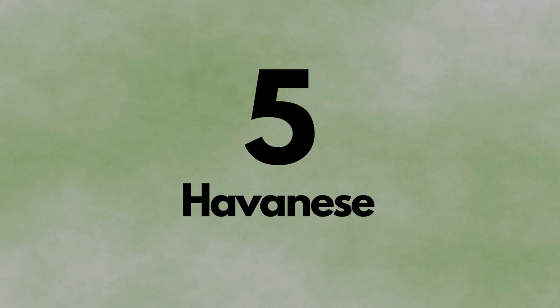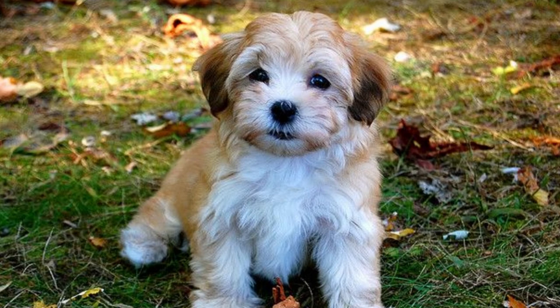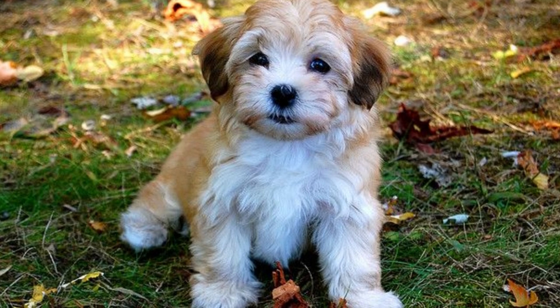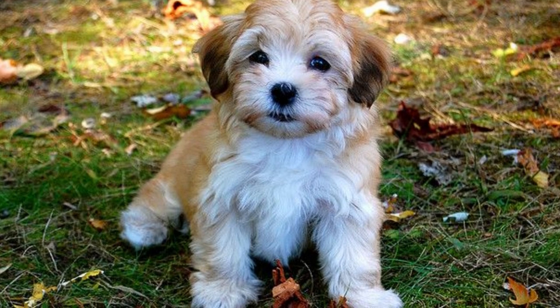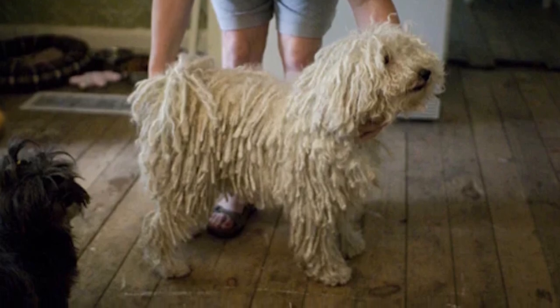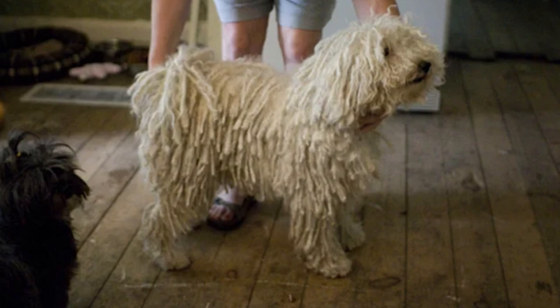Number 5, Havanese. The Havanese were bred as companion dogs for the Cuban aristocracy in the 1800s. In later years, they worked as both circus performers and assistant dogs. This breed looks fantastic with cords, but getting there takes serious maintenance. Owners must form sections of hair that need repeated checking to keep mats from forming, and the entire process can take as long as 2 years.